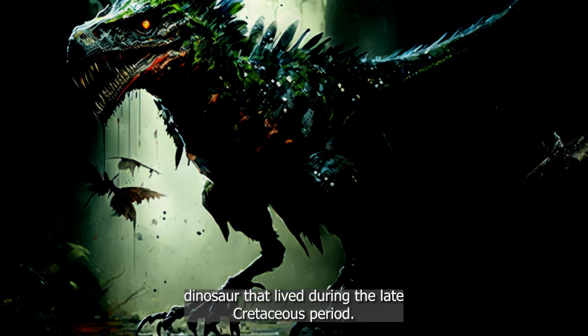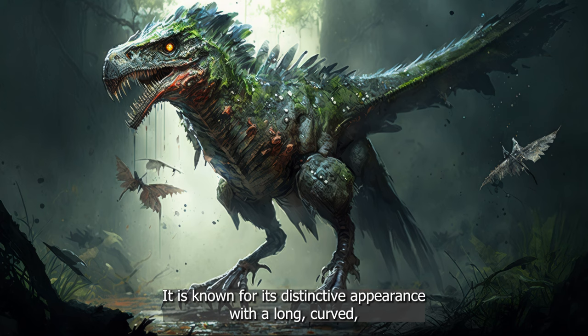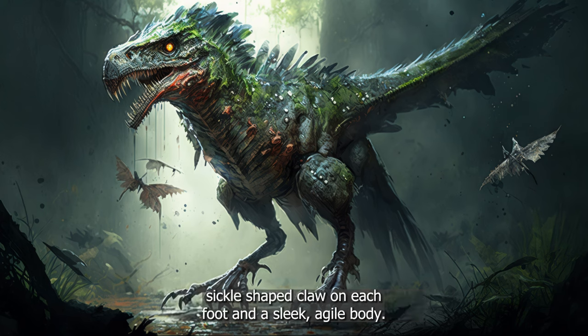Velociraptor was a small, carnivorous dinosaur that lived during the late Cretaceous period. It is known for its distinctive appearance, with a long, curved, sickle-shaped claw on each foot, and a sleek, agile body.